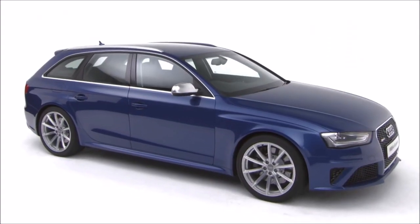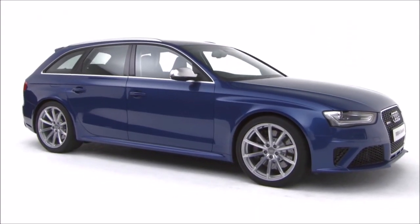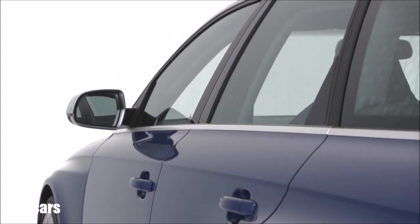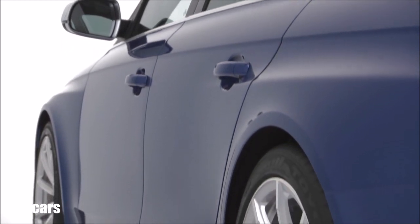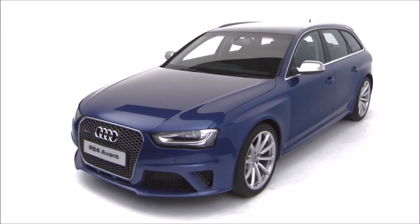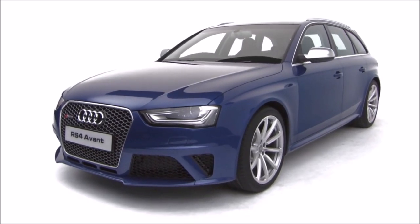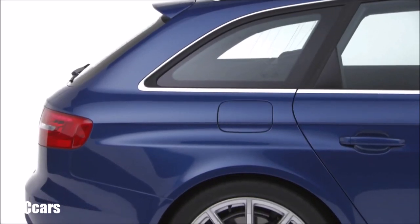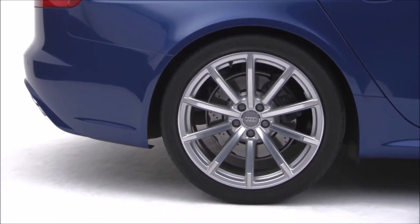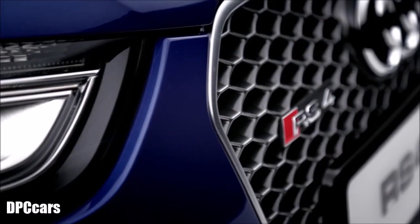Power and speed mean nothing without effective control, and the RS4 Avant has incredible ride and handling characteristics. A seven speed S-tronic gearbox and quattro permanent all-wheel drive combine to transmit all of the huge power and torque to the road, while the sports differential can send varying amounts of power to each rear wheel, meaning that in-corner acceleration performance is second to none.